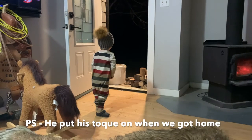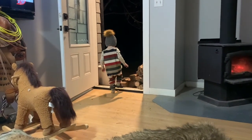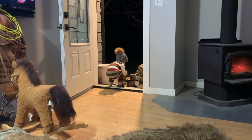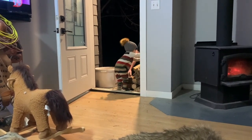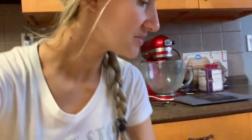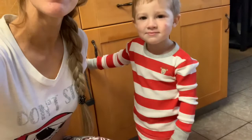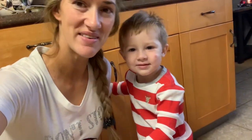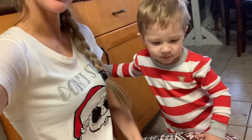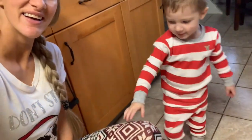Did you help Daddy stack the wood? Nice job, thanks Kaden! We're going to decorate the Christmas tree, and Kaden's already found some of the ornaments. We've got our Christmas clothes on — don't stop believing! Kaden, you ready?